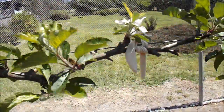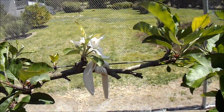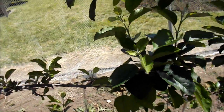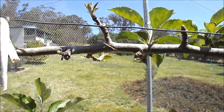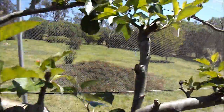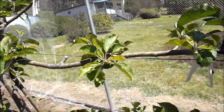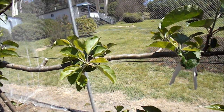Shouldn't have any problems with fruit setting here — there are gazillions of bees around the place. I haven't got any of my own yet but I'm working on it.